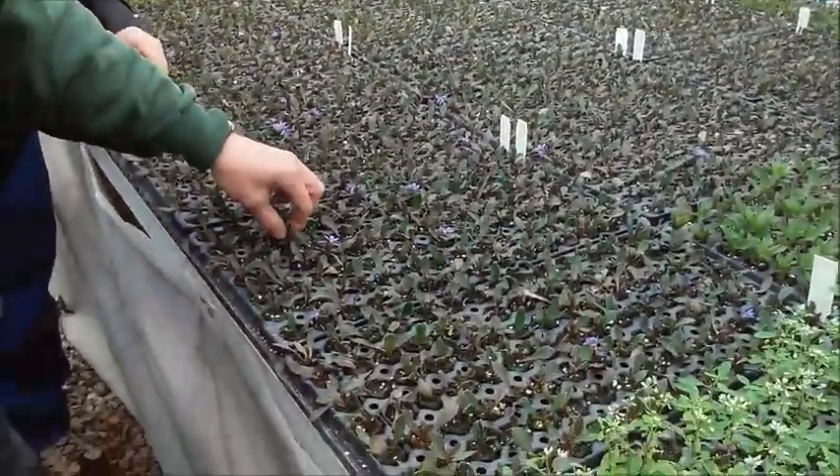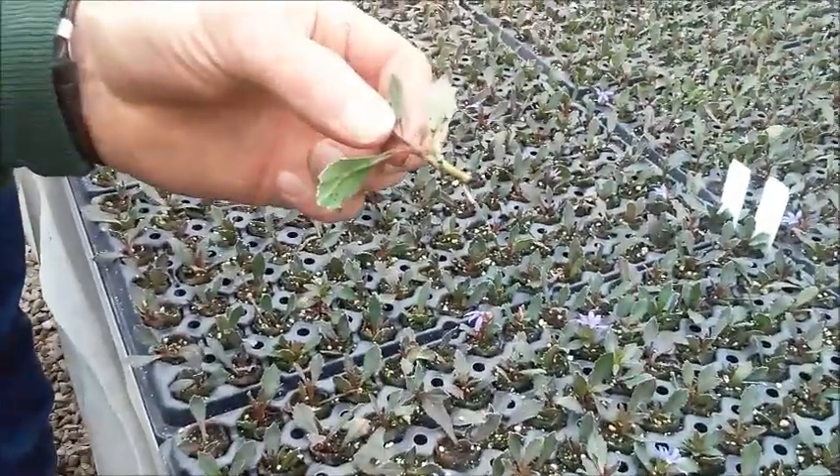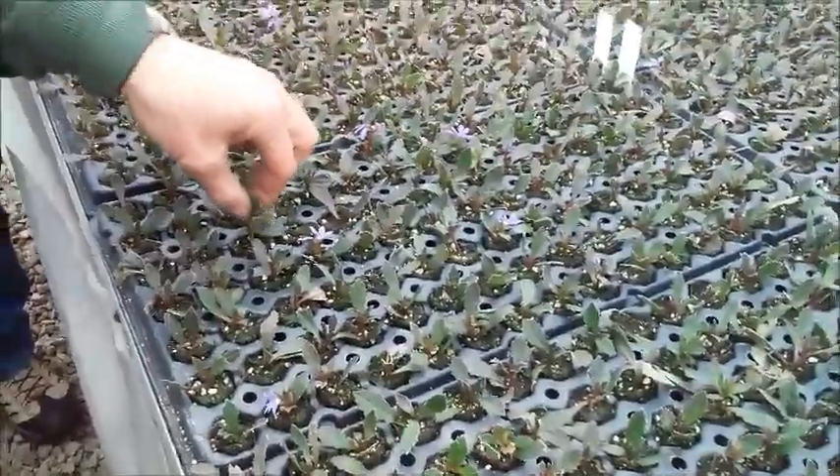There's some that's barely coming yet, but they've got roots on them. Just one on it. I think the plant's going to be a little bit different.